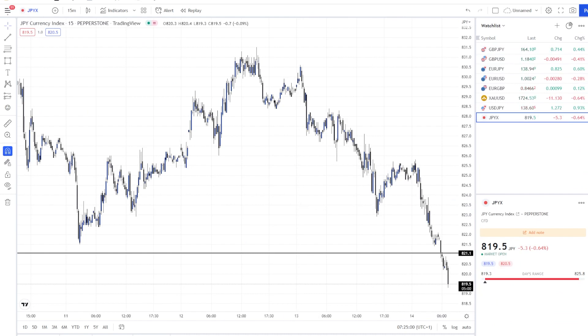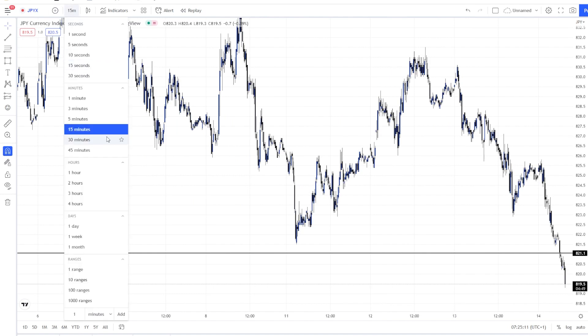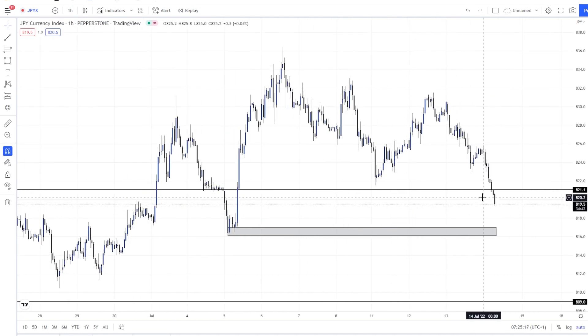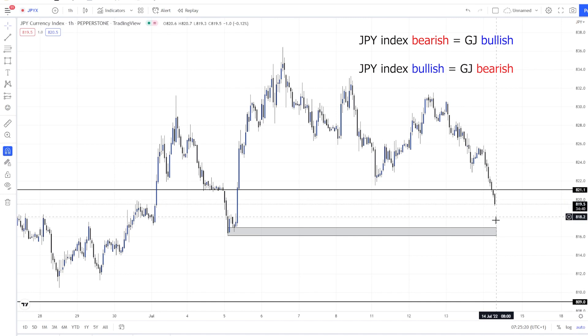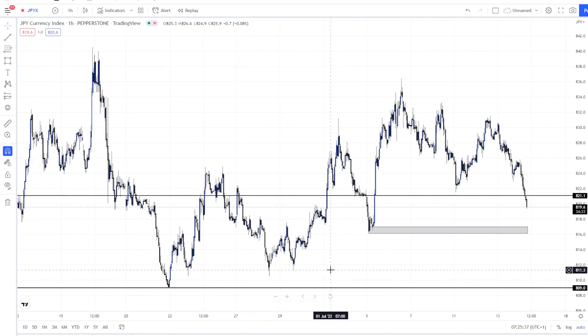This is the GPYX, which is the yen's currency index — it basically shows us how strong the yen is. As you can see, it's not strong at all, so I expect it to drop. If it's dropping, that means GJ is going to go up. There's still definitely room to drop lower, though it may react from this area, so GJ could be bullish today.